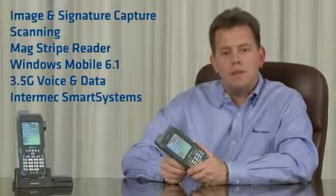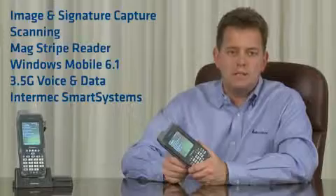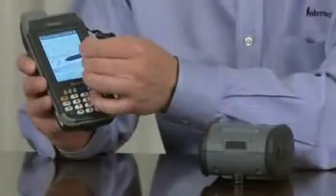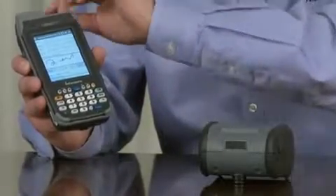Intermec Smart Systems allows administrators to remotely deploy and manage CN4 and CN4E. Like other Intermec mobile computers, the CN4 and CN4E can quickly integrate with other devices, such as Intermec mobile printers. I'm going to sign the touchpad and watch how quickly the PB2 prints the receipt.